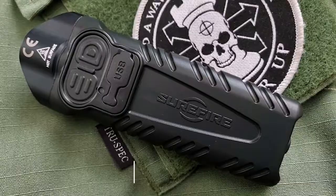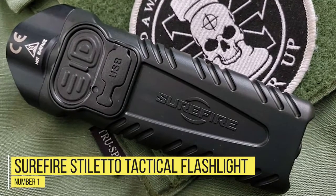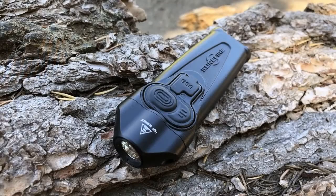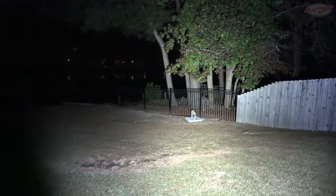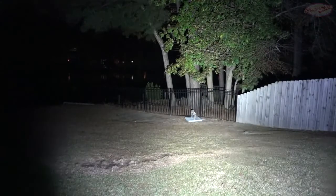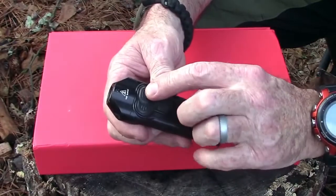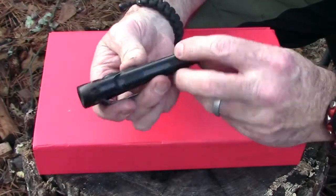Number one: SureFire Stiletto tactical flashlight. When thinking of a self-defense flashlight you might picture a great big six-cell Maglite that weighs a ton and can be swung like a baton, but this little number is actually the complete opposite. The SureFire Stiletto is a lightweight, pocket-sized flat light that, despite its small footprint, is an incredibly powerful self-defense gadget when used correctly. The Stiletto's 650 lumens is enough to temporarily blind an attacker, evade a situation, and even land a few shots of your own if needed.